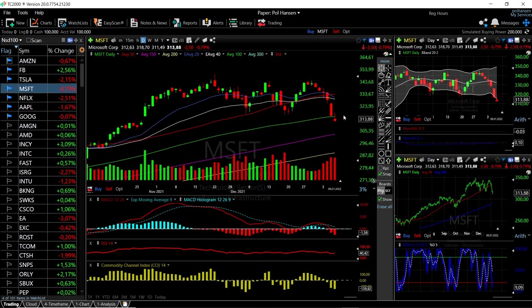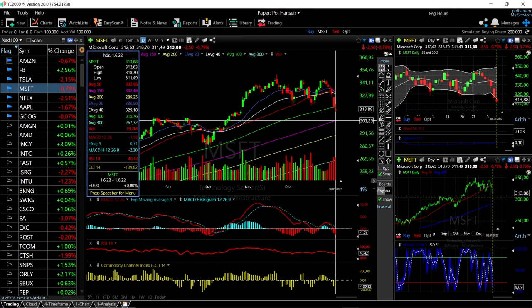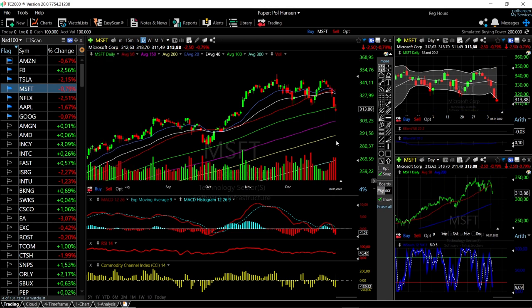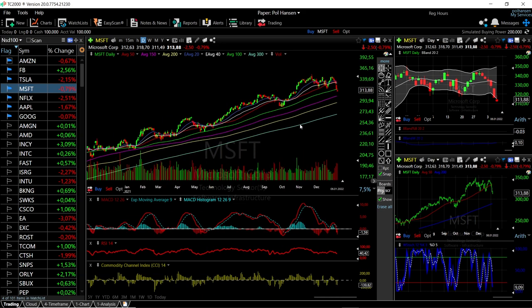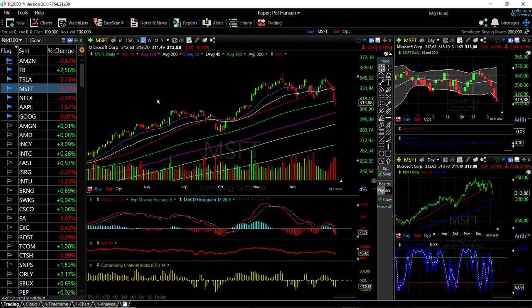Microsoft has also broken the 100 moving average, and it is not that likely this stock will go significantly further down. If we reach the 150 moving average at roughly 303, that should be the very bottom. I'll basically be buying quite a lot of this stock, which I already have. We can see it is very overstretched and approaching oversold conditions, and that is a very rare thing for Microsoft.